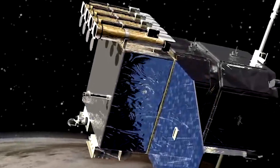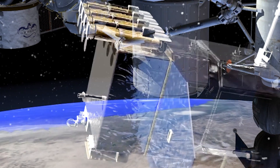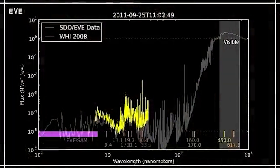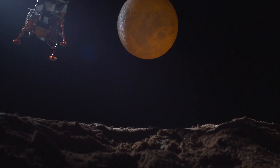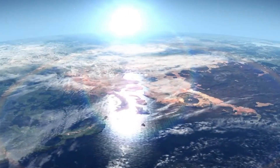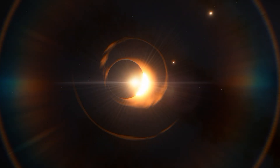Initiating our investigation at the outermost layer, the corona, we unveil a captivating image captured by the Solar Dynamics Observatory. Employing a 19.3 nanometer wavelength, this extreme ultraviolet perspective showcases the ethereal glow of the Sun's corona, a spectacle visible during rare total solar eclipses.